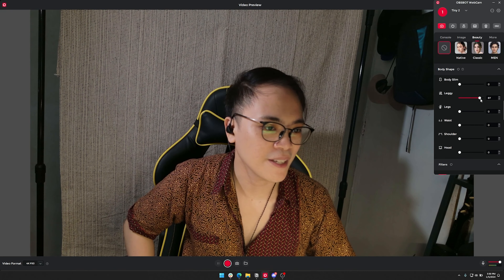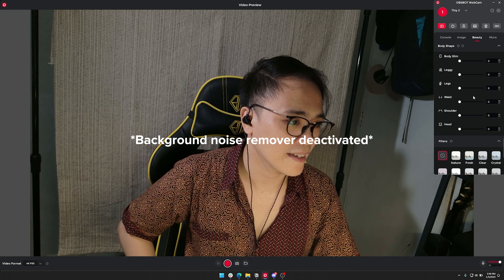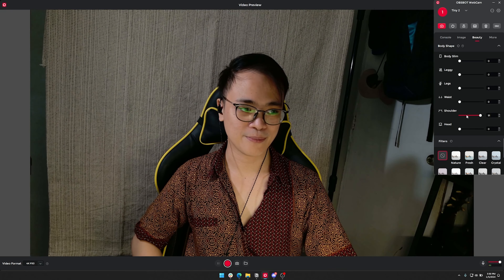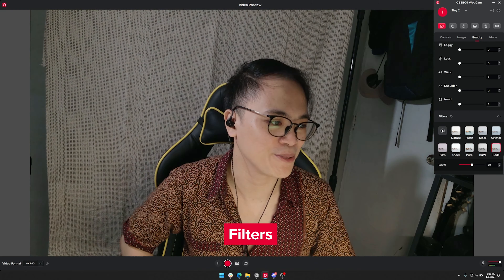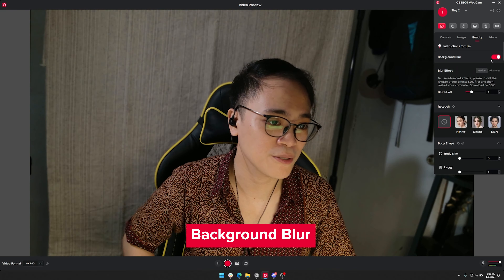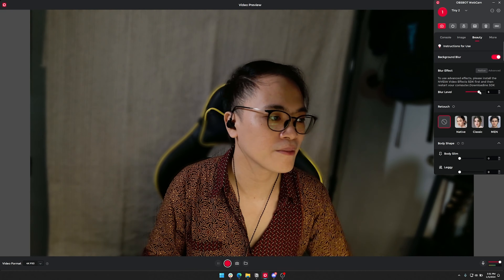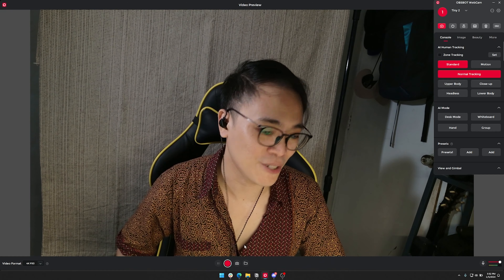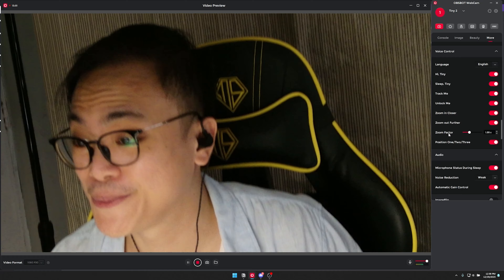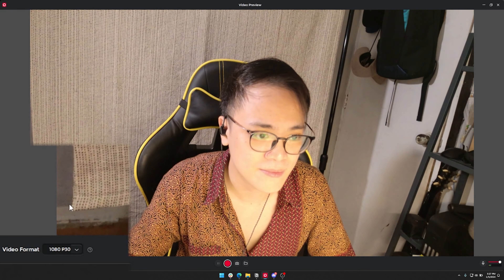Auto exposure is something you can leave on default unless you want specific settings. There's a beauty mode — native beauty. There are also filters like 'Adonis,' which makes you more tan and gives you more jawline. There's also a body slimming feature — it's slimming my head, not my body. These are very weird features. There are more filters to try. Background blur is great, though I can see a noticeable decrease in frame rate and a little bit of distortion on my face.